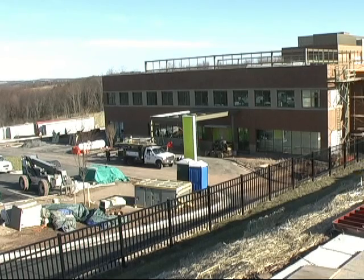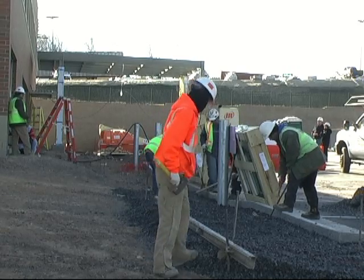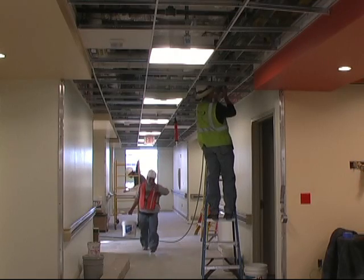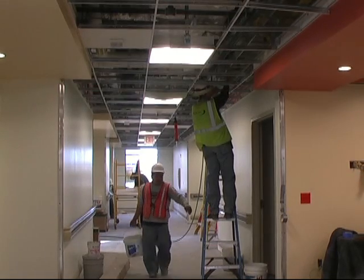Much of the outer shell of the 44-bed facility has been completed, with indoor tasks such as wiring, drywall, painting, and the installation of railings being done now.